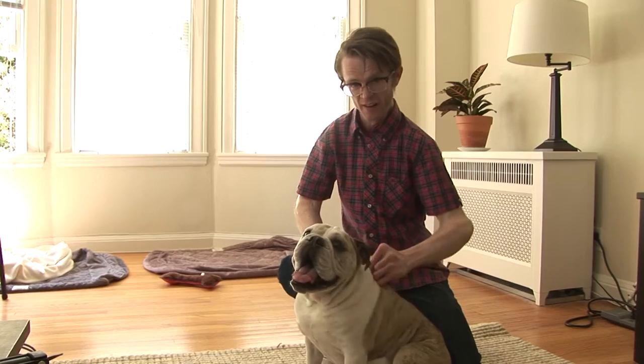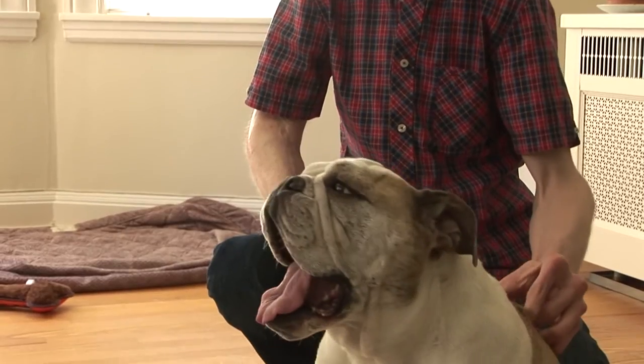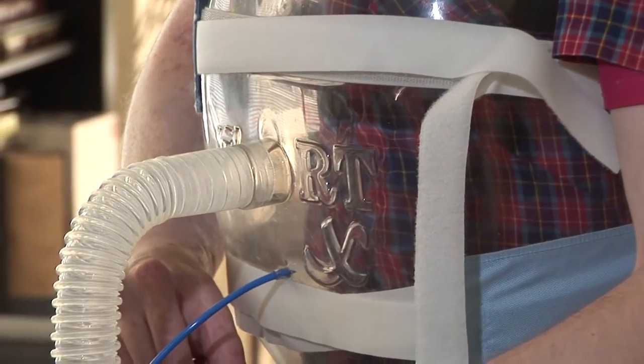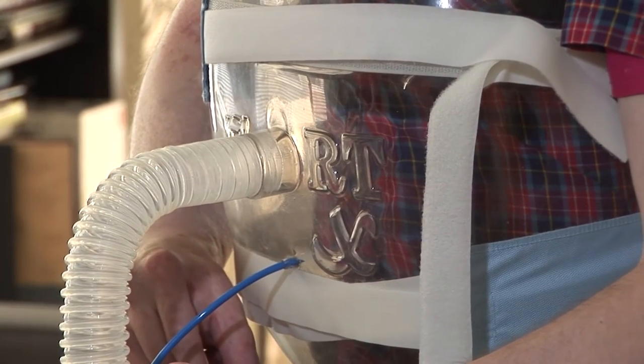My name is Jamie Quist. I'm an artist here in San Francisco. I've been using the biphasic cuirass for about five years now. Biphasic cuirass ventilation works by using both negative and positive pressures to naturally ventilate the patient with the use of a cuirass shell.